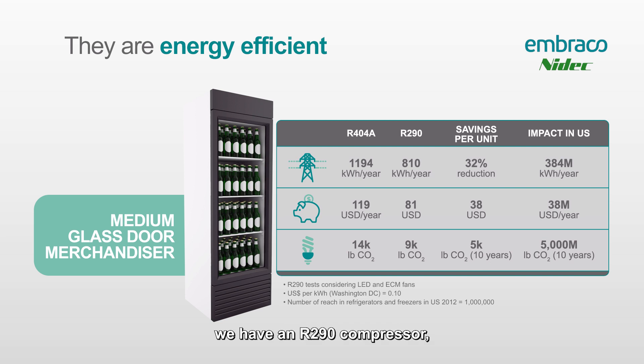There are going to be ECM motors and LED lighting in the R290 cabinet — some of the changes that manufacturers looked at to meet those DOE efficiency gains. The R404 equipment uses 1,194 kilowatt hours per year compared to only 810 kilowatt hours per year for the R290 cabinet — that's a 32% reduction, or about 384 million kilowatt hours per year saved.